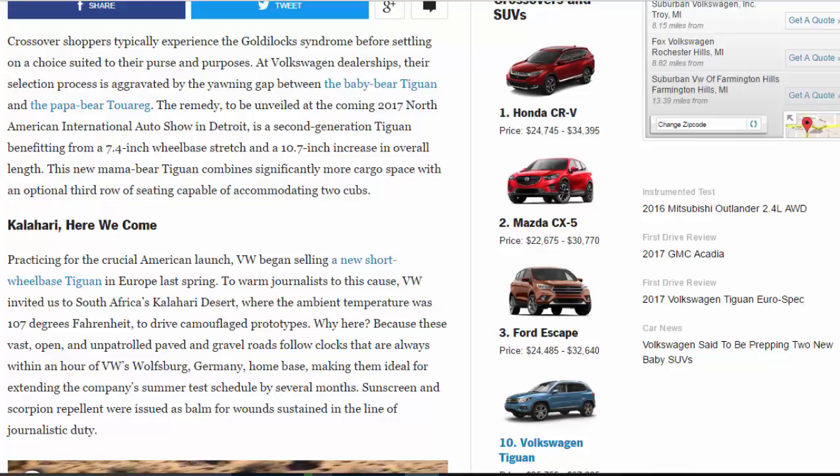At Volkswagen dealerships, that selection process is aggravated by the yawning gap between the baby bear Tiguan and the papa bear Touareg. The remedy, to be unveiled at the 2017 North American International Auto Show in Detroit, is a second-generation Tiguan benefiting from a 7.4-inch wheelbase stretch and a 10.7-inch increase in overall length. This new mama bear Tiguan combines significantly more cargo space with an optional third row of seating capable of accommodating two cubs.